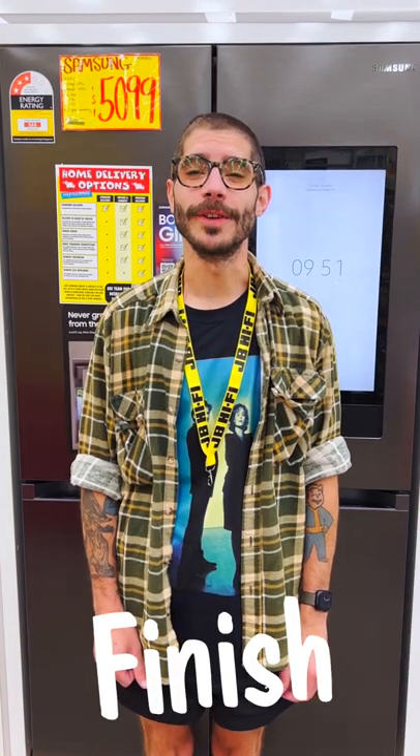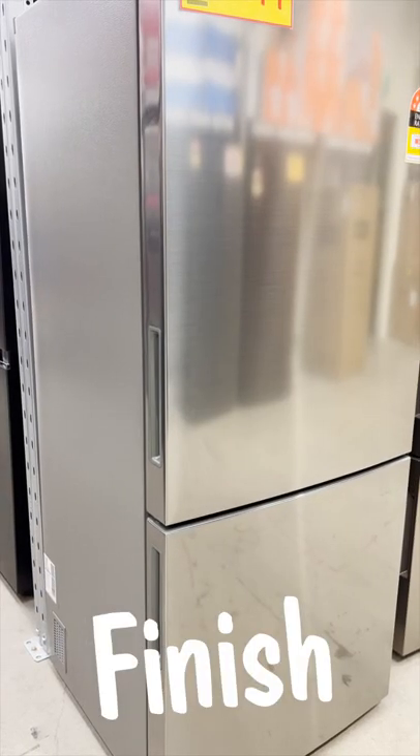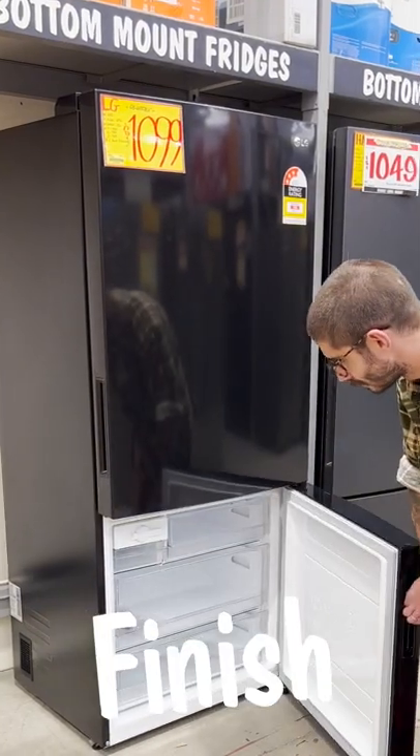For something you're going to be looking at every day, the finish of your fridge is actually pretty important. Most are available in a light or dark polished metal, or a plain white or black for something less conspicuous.